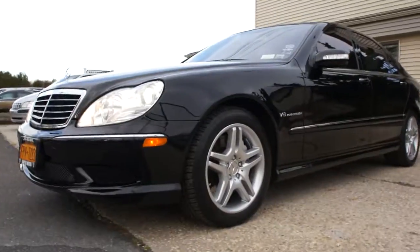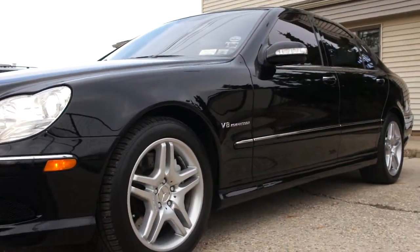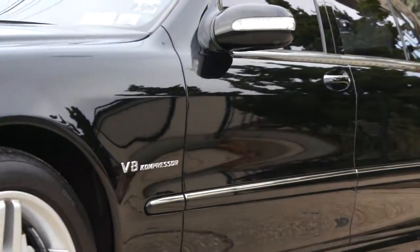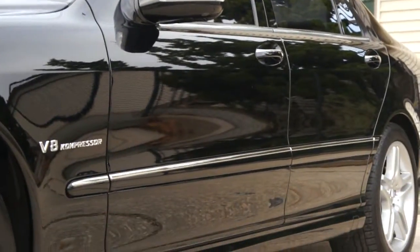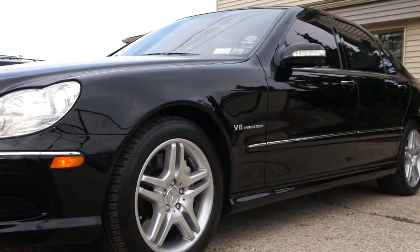Well guys, thanks for joining us today. Again, my name is Mike from We Be Autos. Feel free to call me at 631-339-0399. You can also check out more pictures, information, and details on our website — that's webeautos.com. Thanks a lot and hope to hear from you soon.